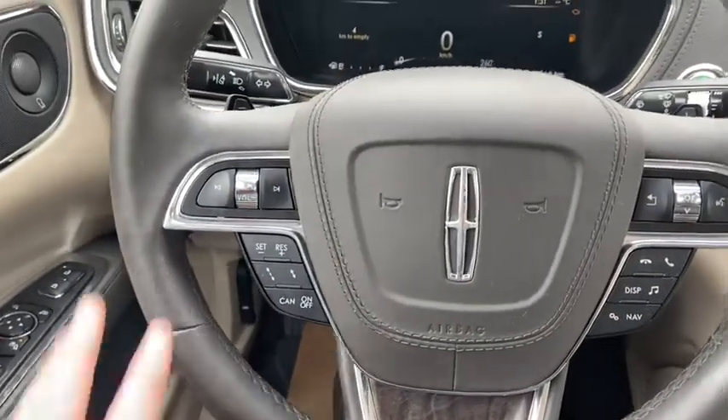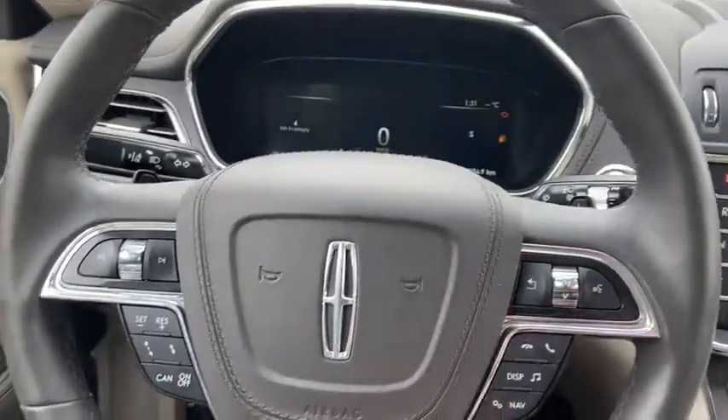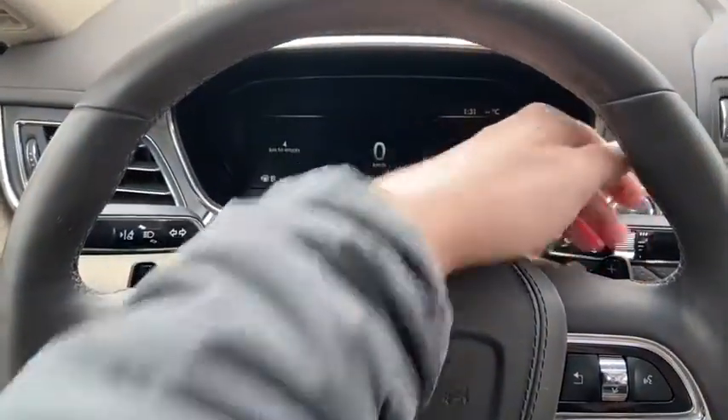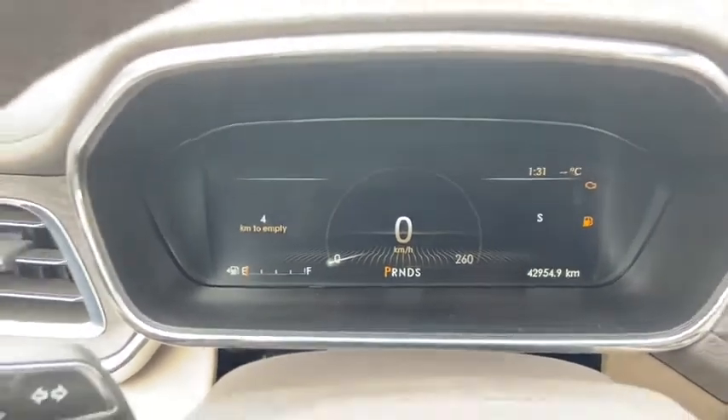Moving on to the steering wheel, we have our audio controls on the left hand side with hands-free on the right. You do have your cruise control settings, which is adaptive. You have your paddle shifters located behind the wheel, and taking a look at the dash you can see we have about 42,000 kilometers.